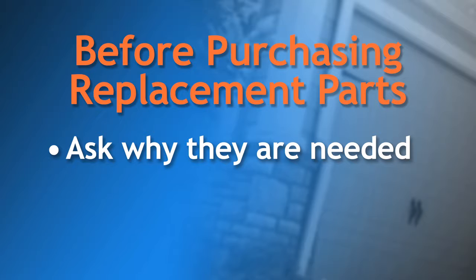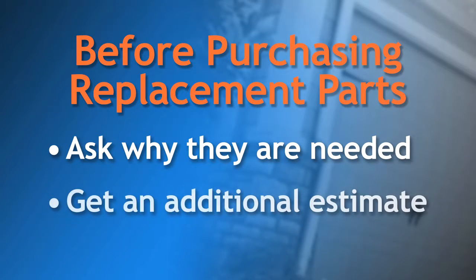You have the right to refuse those parts if you feel that you don't need them. We also recommend that you call at least one other local garage door dealer to be sure that any quoted prices are appropriate. Getting an additional estimate is one of the best ways to avoid getting scammed.